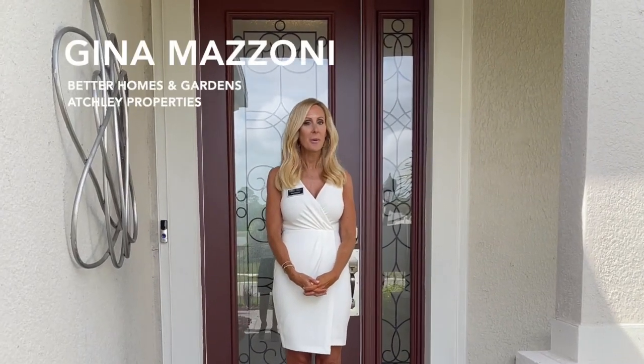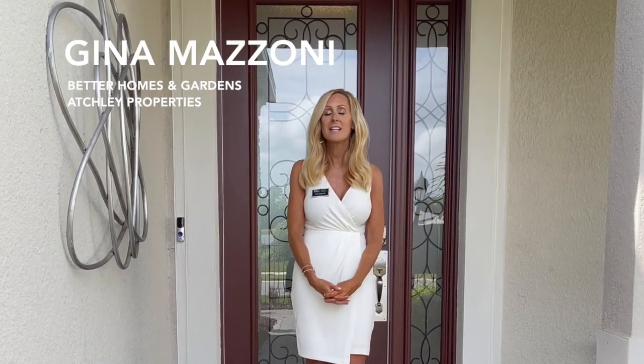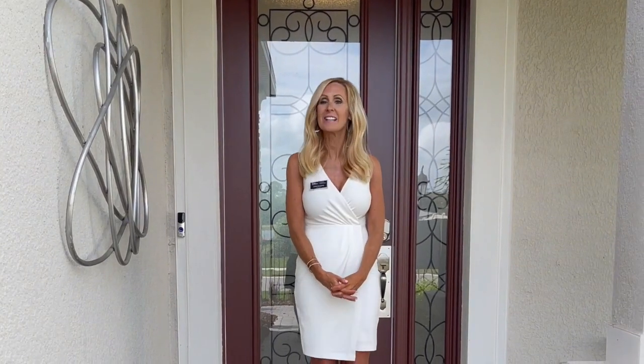Hi everyone, it's Shina Mazzoni with Better Homes and Gardens Ashy Properties. It is a gorgeous day here in Sarasota — we're talking 75 degrees and sunny. It is absolutely beautiful.